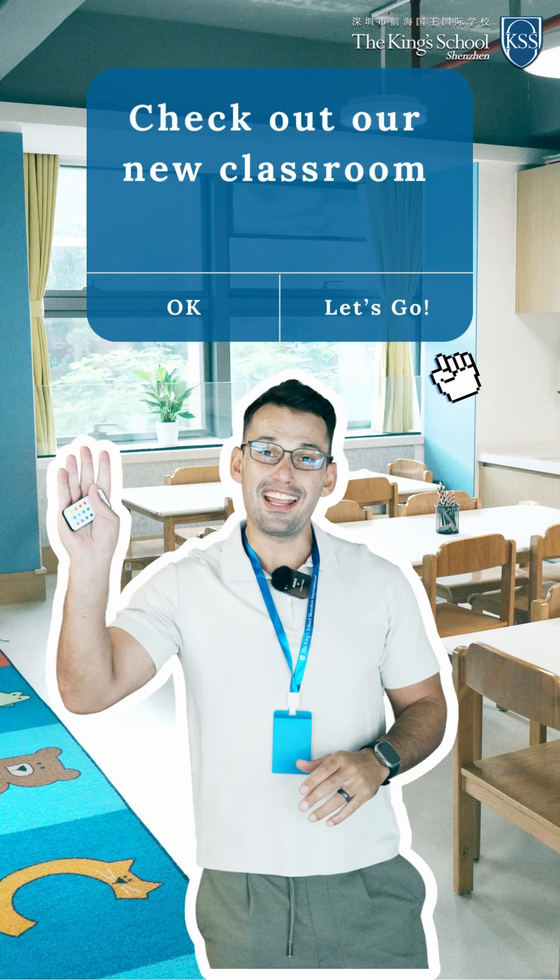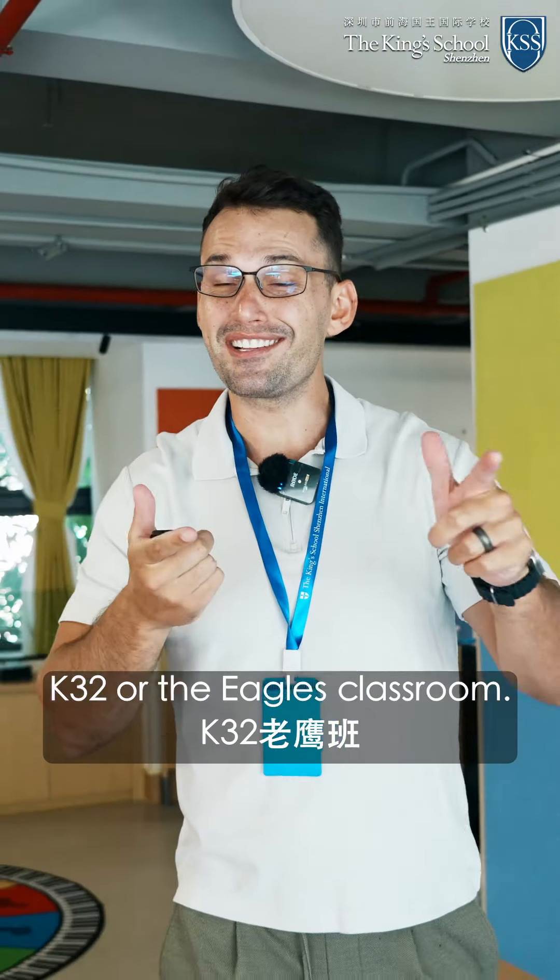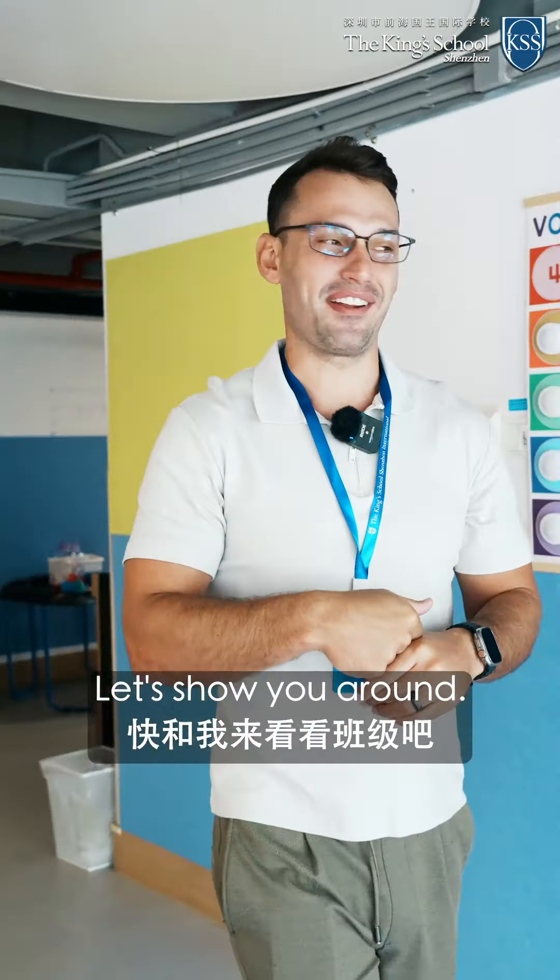Check out our new classroom with Mr. Rudy. Hey everybody, it's Mr. Rudy. Welcome to the K32 or the Eagles classroom. Let's show you around.